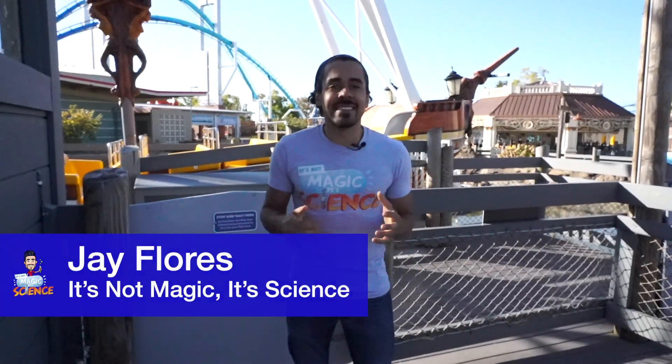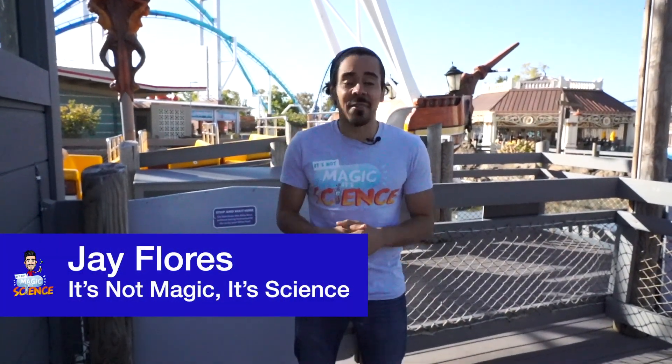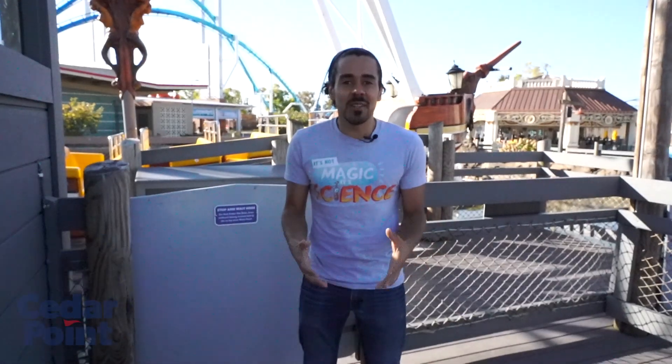Welcome back to It's Not Magic, It's Science here at Cedar Point outside of Ocean Motion. In our first two videos, we showed you the bowling ball experiment and then explained the science behind the magic — potential and kinetic energy, as well as friction and air resistance. So this episode is the exploration episode where we take what you learned and apply it to real-life examples, starting with Ocean Motion here at Cedar Point.